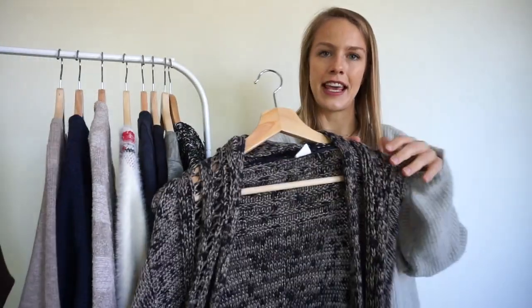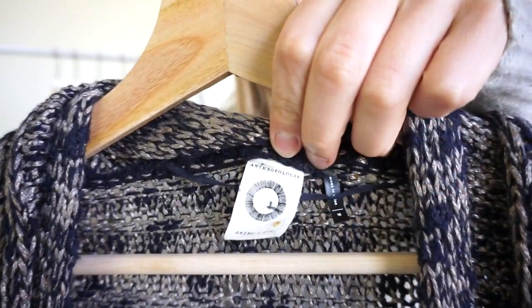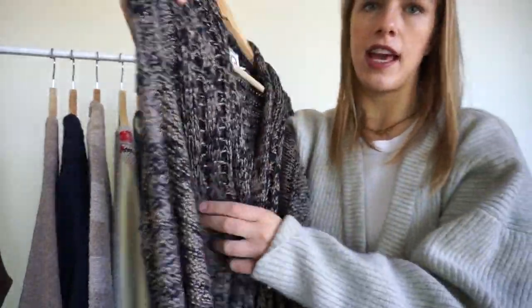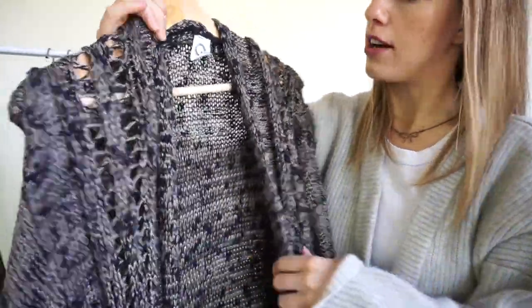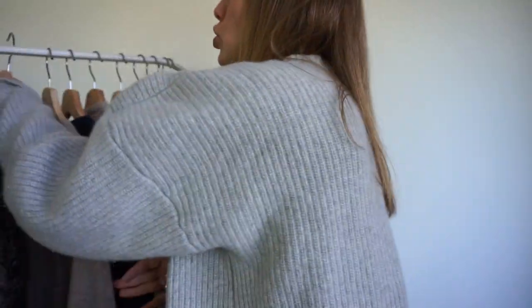Next one is this Akemi and Kin for Anthropologie — this is their newer tag because it says Anthropologie on top. Size medium. It is a long open front cardigan, more of a duster style because it is so long, and it's got this navy and metallic gold-bronze marled knit with some really cool open crochet detail over the front. This is something super easy and warm to throw on — a really cute, warm, cozy piece.